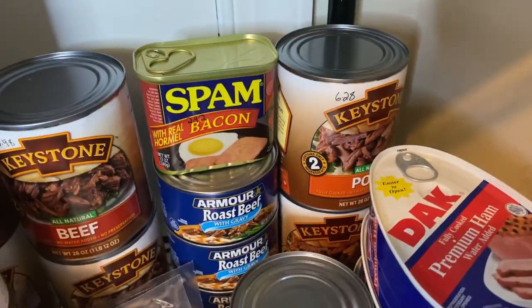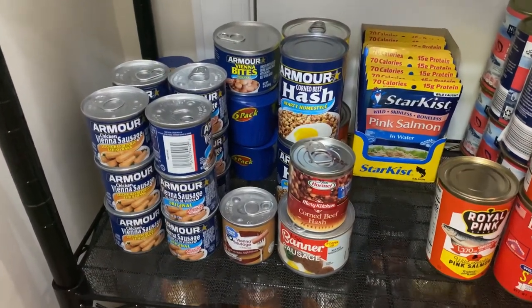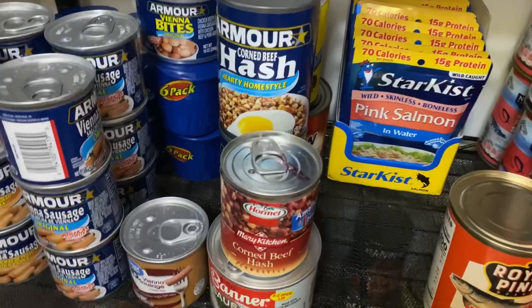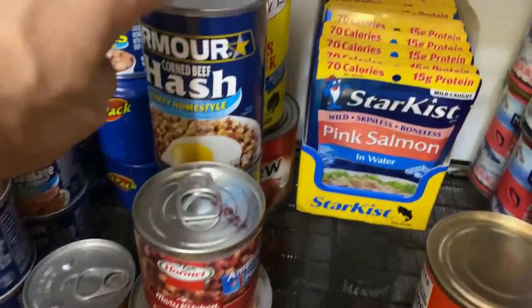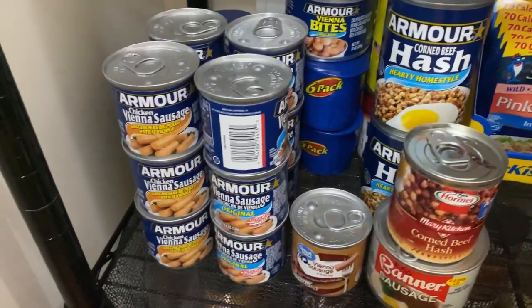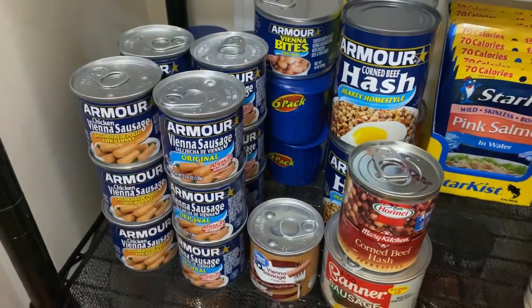Right behind that I have two cans of Keystone pork. On the shelf right below that I have things like Vienna sausages, corned beef hash, sausage, and Brunswick stew — just items I don't have a lot of. Most of this is Vienna sausages, both chicken and original.